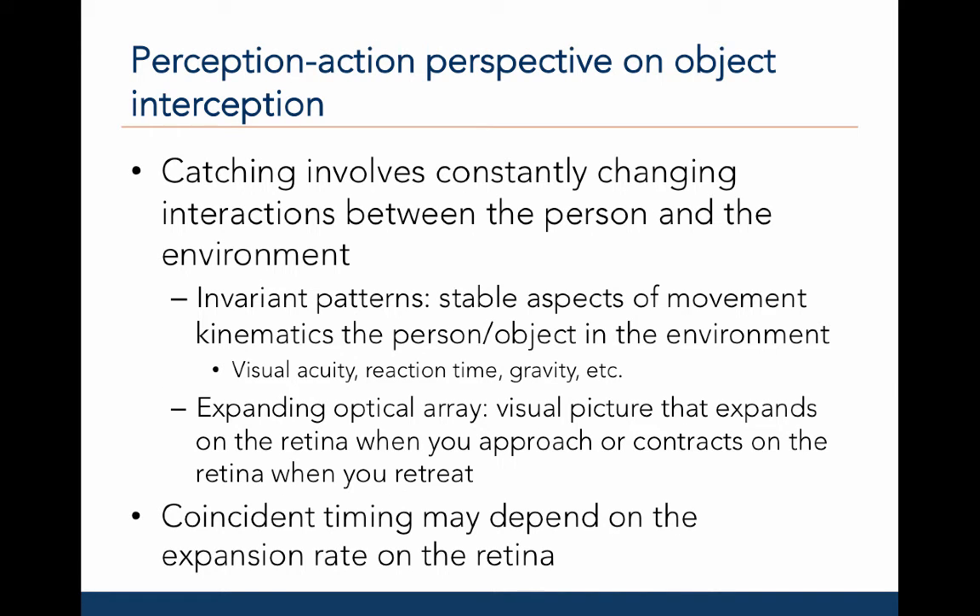From a perception-action perspective or dynamical systems perspective, catching involves constantly changing interactions between the person, the environment, and the task. However, there are some things that are stable and can help the catcher become better at catching across different types of situations. First are what are called invariant patterns — stable aspects of the movement kinematics of the person or the objects in the environment. For example, we know how objects move with respect to gravity.